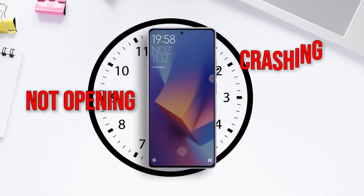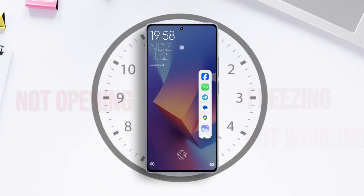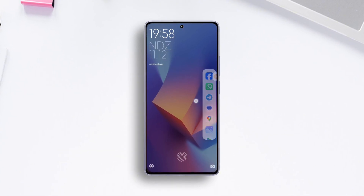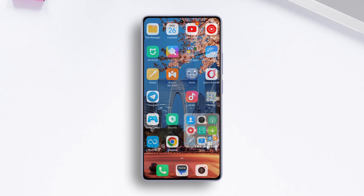Is the Clock app not opening, crashing, freezing, or just not working on your Xiaomi branded phone? No worries — in this video I'll show how you can fix this issue. So without wasting any time, let's dive into the solutions.